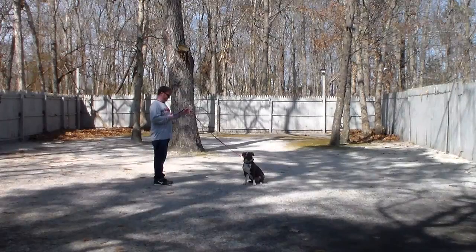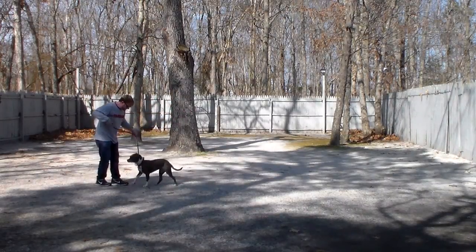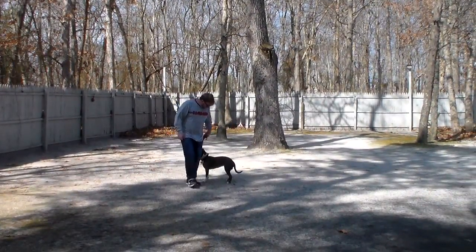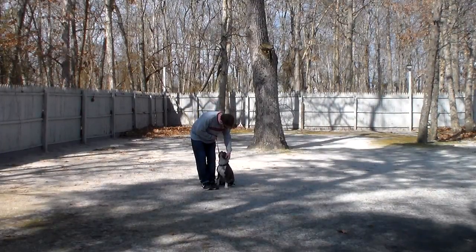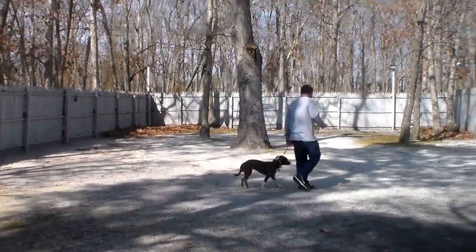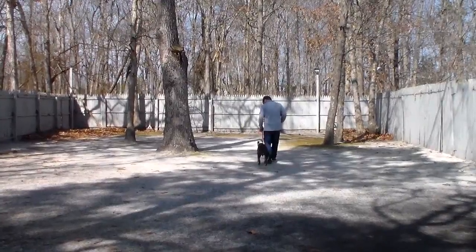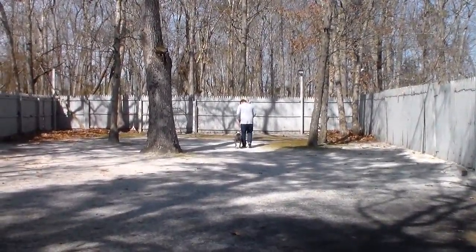You leave her, you turn to face her, you back away, and then you give her the command. Rich keeps his voice very low so that she can hear him. If you get too hyper or too excited or over-praise, she gets too excited and doesn't concentrate, so we try to use the tone that works best for each individual dog.